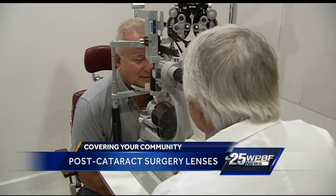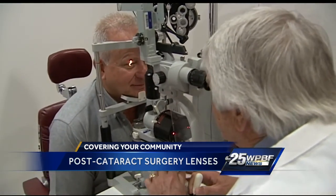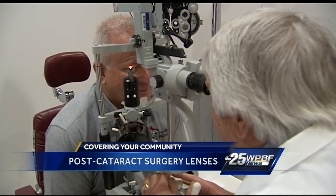The Symphony lenses are not yet covered by insurance. They cost about $3,000 per eye, but the lens is good for a lifetime once it's inserted into the eye. In West Palm Beach, Stephanie Brzezinski, WPBF 25 News.